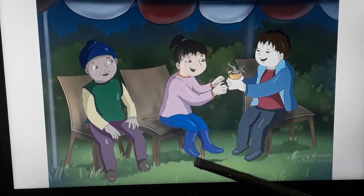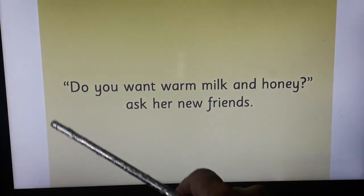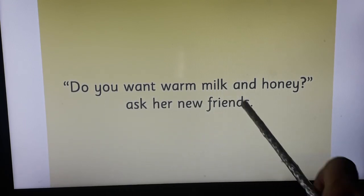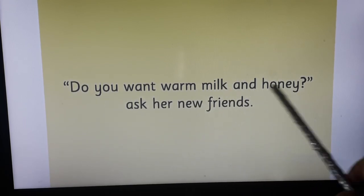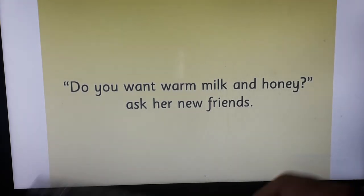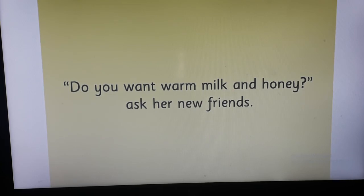You can see Seema with her new friends. Let's read — 'Do you want warm milk and honey?' ask her new friends. So, children, this was the story about 'The Holiday.'